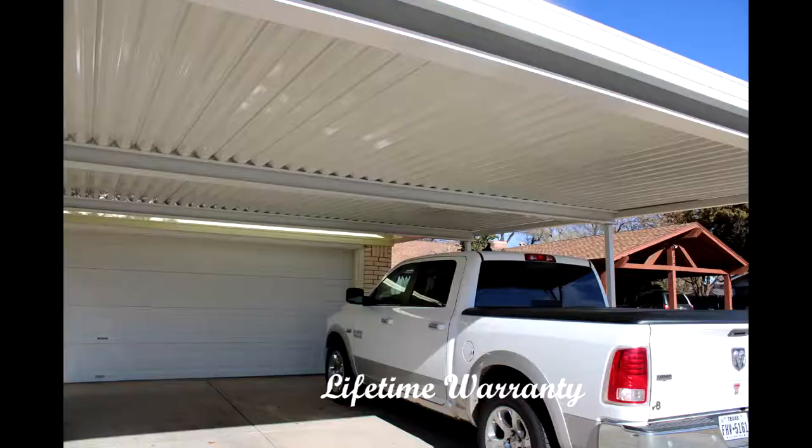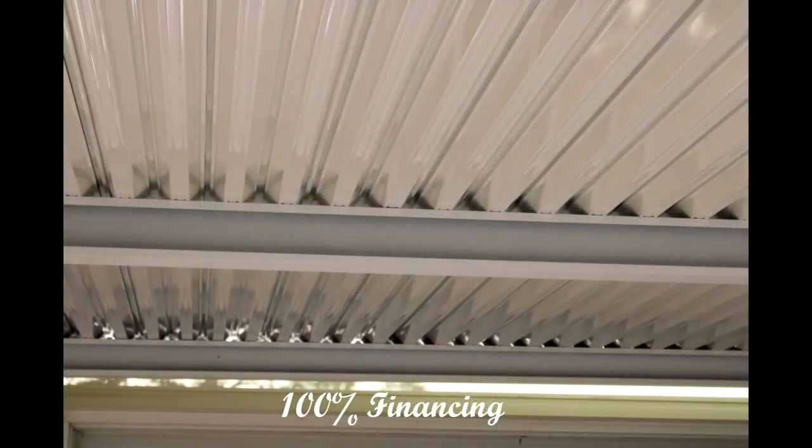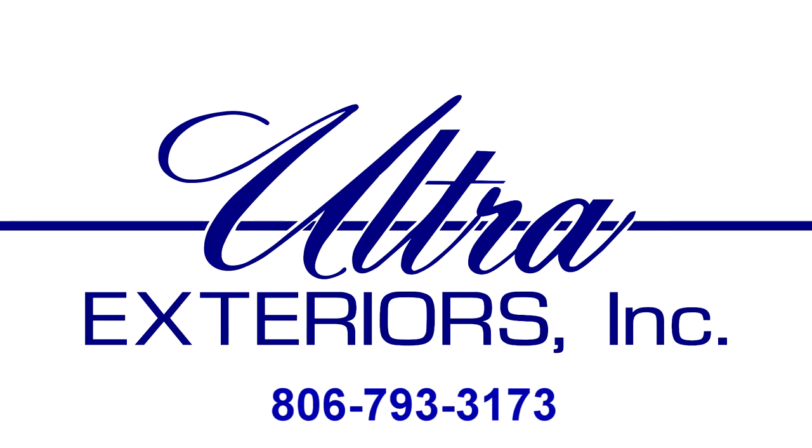We offer 100% financing, low interest, and instant approvals. For your free quote, call us today at 806-793-3173 or click the contact button on our website UltraExteriors.com. Ultra Exteriors — making life better for those we serve.